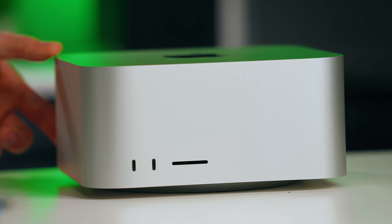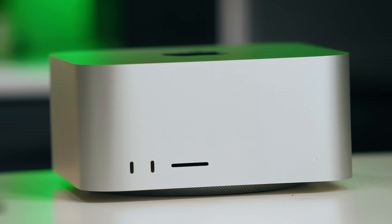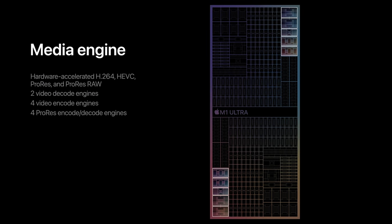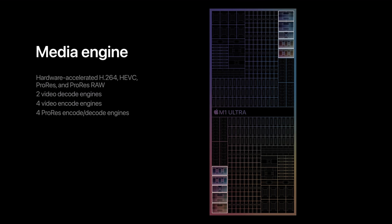Another thing that we as video editors really want is good encoders and decoders. Apple has made a very big deal about the M1 Ultra chip because there's double the amount of encoders in there — ProRes encoders, H.264 and H.265 encoders. I'm not sure if there are even Red RAW encoders in there, which would be absolutely amazing.